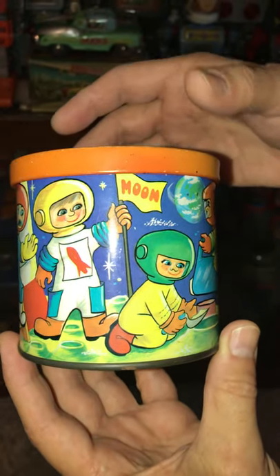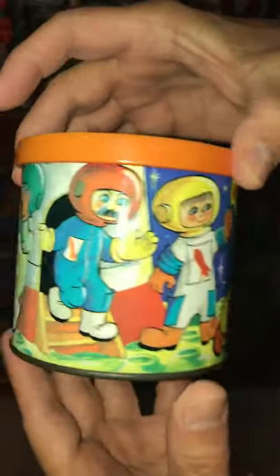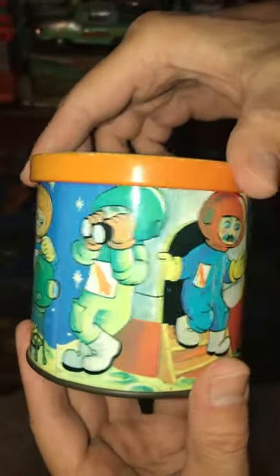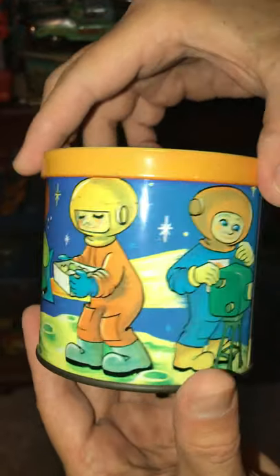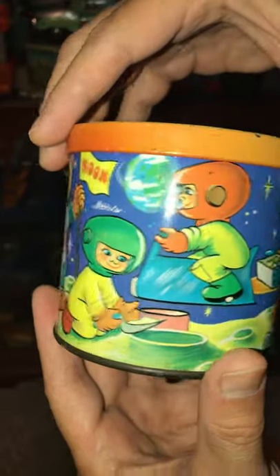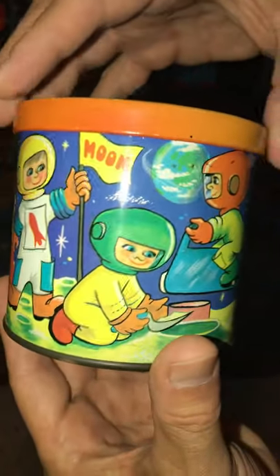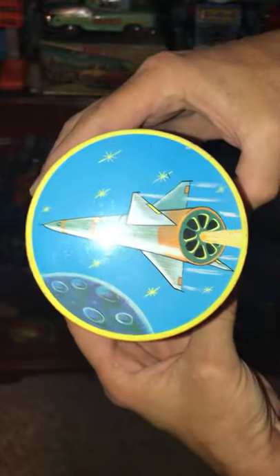Hey everyone, just want to show you this cool tin that just came in the mail from England. Rotate it around and you can see all the nice graphics, and I particularly like this top — it has the rocket ship.